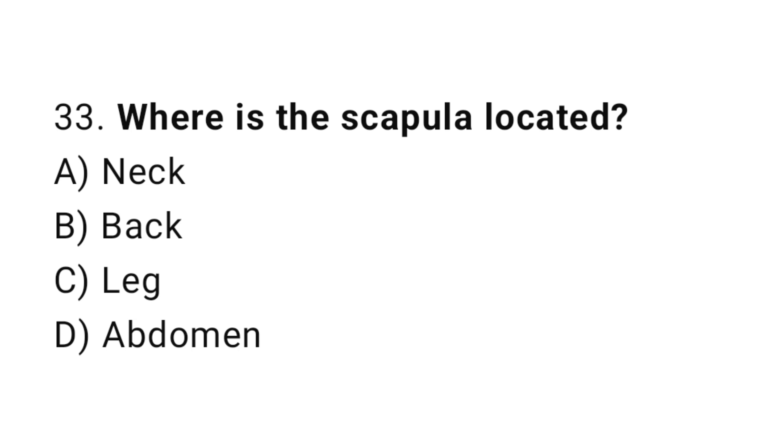Question number 33. Where is the scapula located? The correct answer is B. Back.